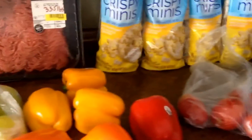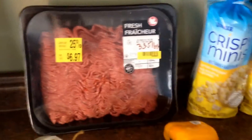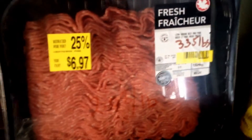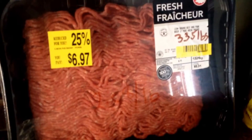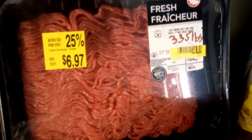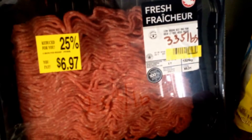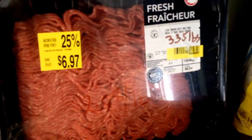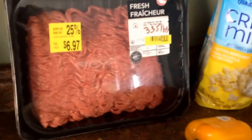Then I stopped in at Walmart, there were a couple things I needed. They had the clearance — this is the beef pork blend that's on right now. This one was in the discount because it's going to expire in a couple days. It's 3.35 pounds of pork beef blend for $6.97, which works out to $2.08 a pound. So I got a package of that to make into hamburgers.